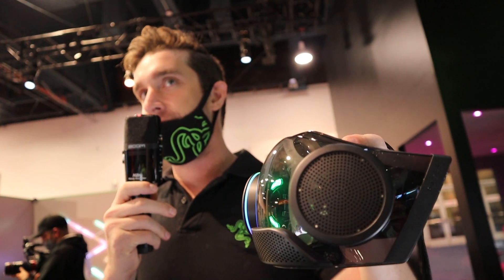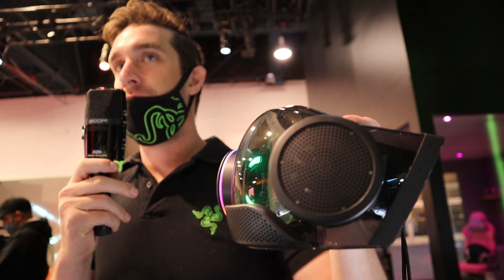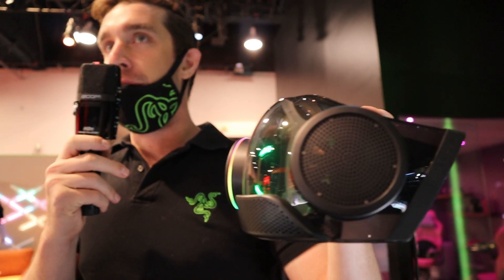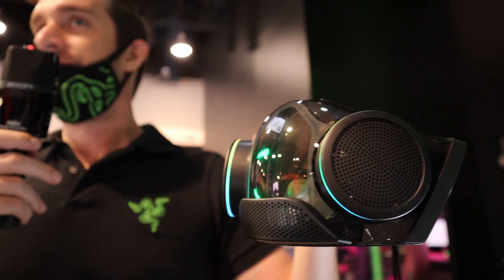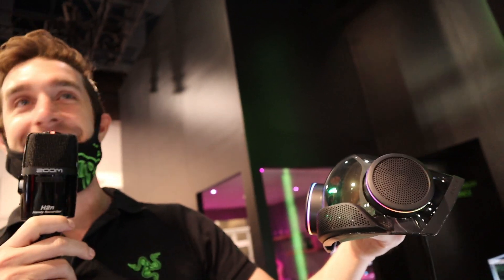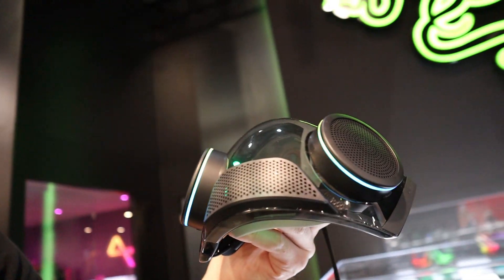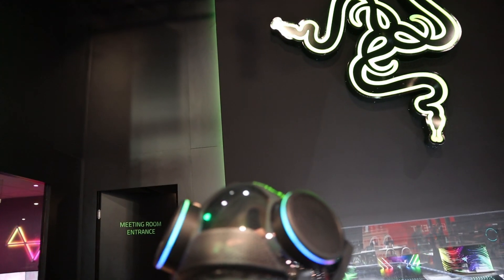One thing we just announced today is voice modification — so not only are you amplified, but it can modify your voice to sound like Bane, Darth Vader, or whoever you want. We can't do a demo of that — we've got to save something for next time — but this is a great new product coming out in 2022 with all those additional features.